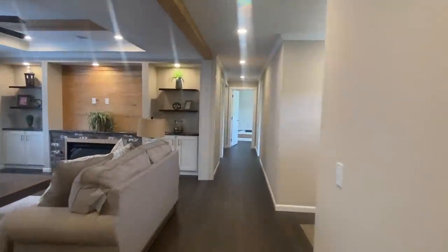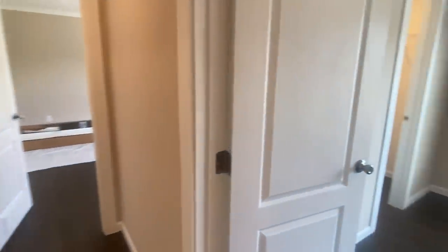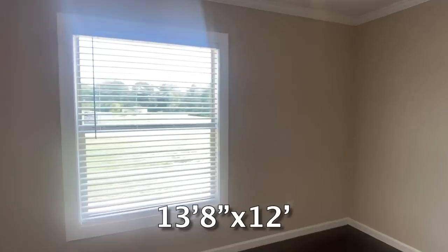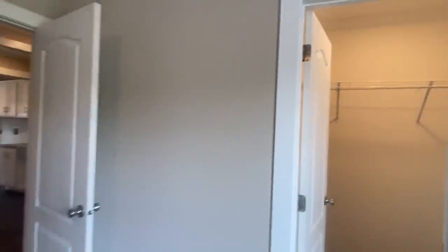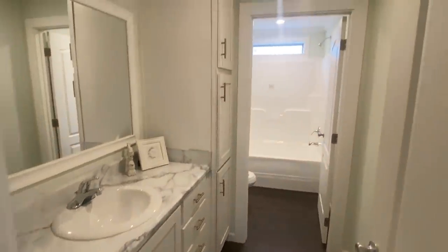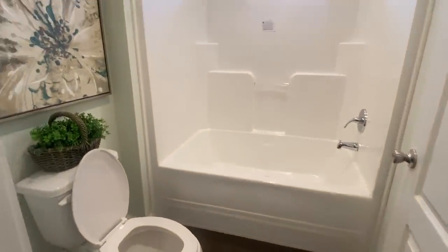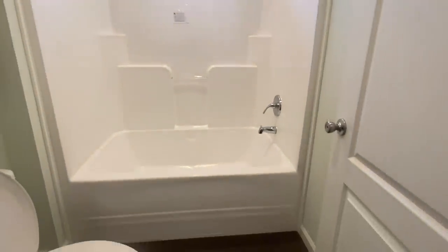Now let's go check out some of these guest bedrooms. Guest bedroom number one is a large bedroom with a walk-in closet. If you have not liked and subscribed our page, we would love for you to do that. This is the guest bath — you do have a separate door to the shower, tub, and toilet area. A little window brings in a lot of light, especially on the pretty days.